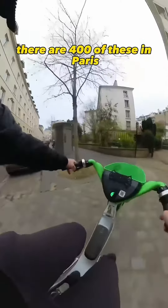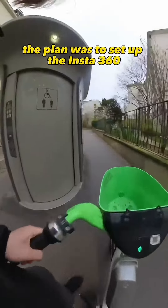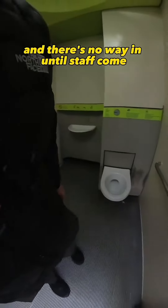There are 400 of these in Paris, so I biked to the most remote one so nobody would be waiting or around. The plan was to set up the Insta360, and when I leave, the cleaning cycle should initiate. I was nervous because these often suddenly go out of order, where the door is locked and there's no way in until staff comes.